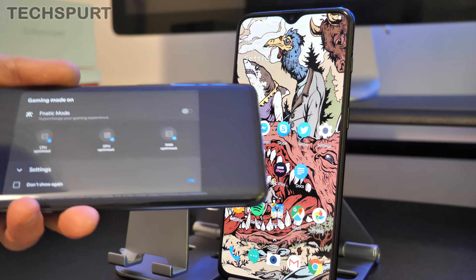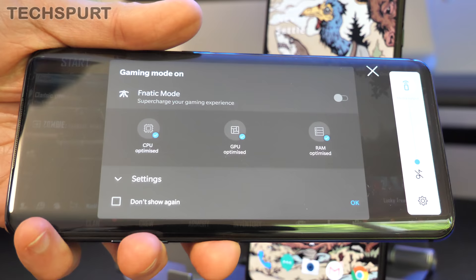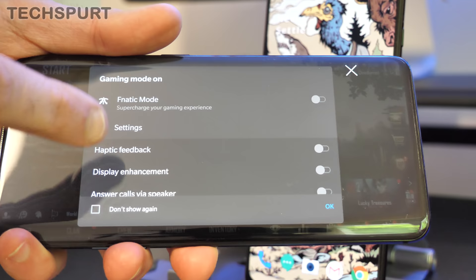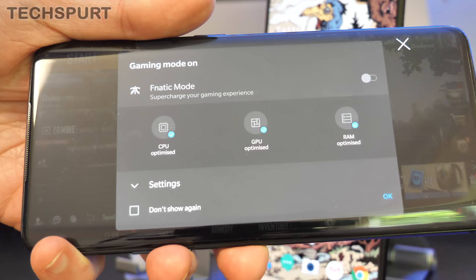The new gaming mode on the OnePlus 7 Pro offers a variety of bonus features — even greater control over notification playback and, of course, the Fnatic mode, which is a hardcore mode that culls all background tasks and dedicates all resources to your gaming session.